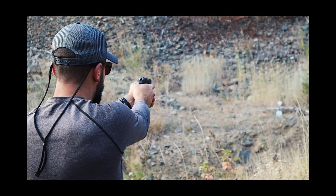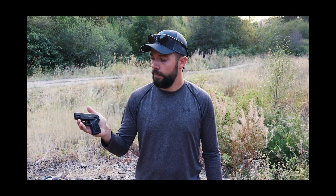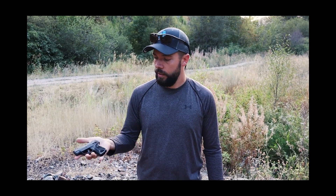That's the Ruger LCP2 22. It's very accurate for how small it is and it's a lot of fun to shoot. Great training gun if you have the LCP2 380 — very very good training gun for that, because that is a very reliable gun and I love that gun. I carry it a lot.